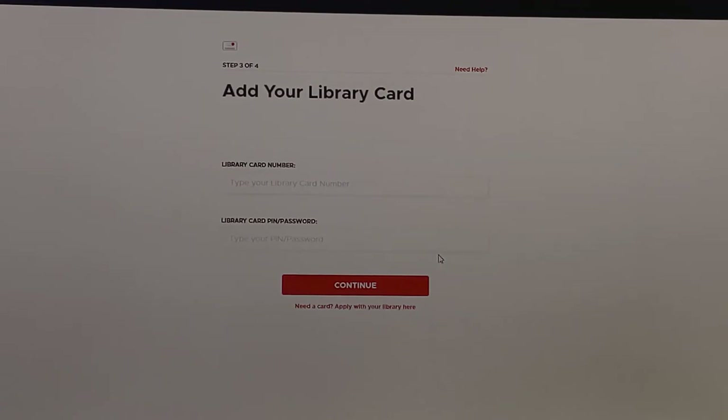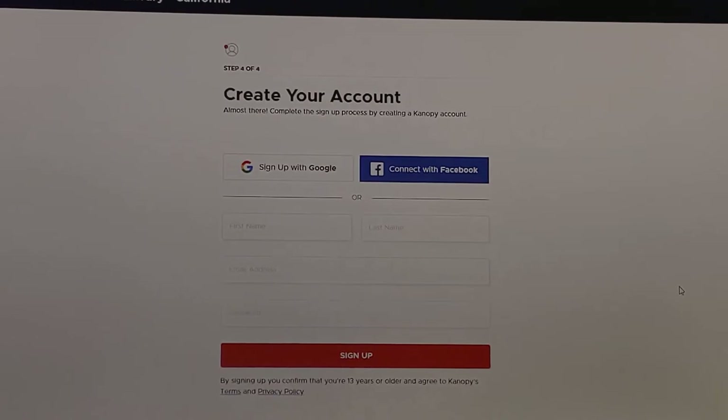This is the registration page where you'll need your library card. After you've input your library card number and PIN, you'll next go to a screen where you'll create your account. Once you click sign up, your new account is ready.